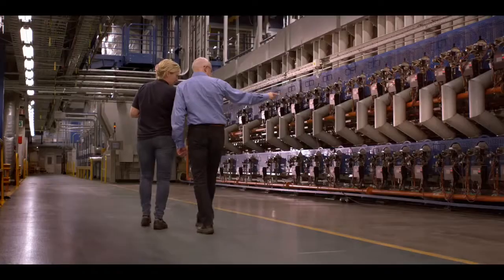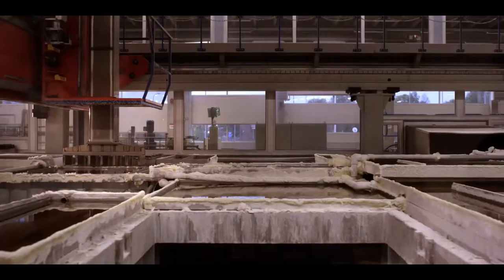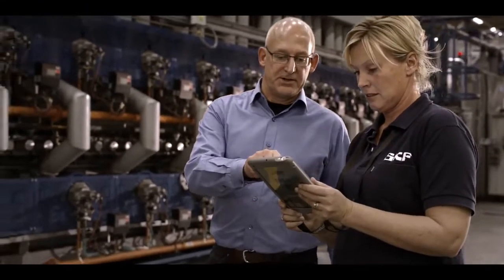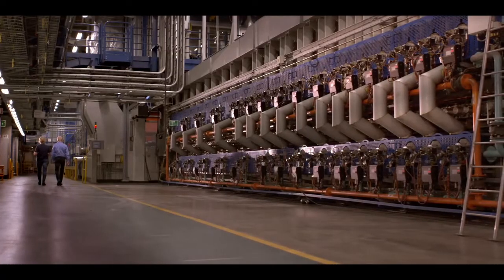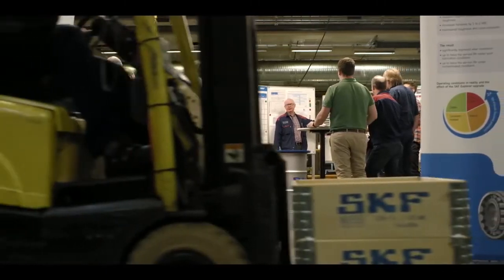It's in the heat treatment process that you set the main part of the bearing performance properties. You increase the hardness — that's one thing — but equally important is that you have very good process control and repeatability, so you get the same results every time. This has been understood by SKF, who has invested millions in new heat treatment equipment, so we can produce the same quality — a good quality two-step bainite process — all the time.